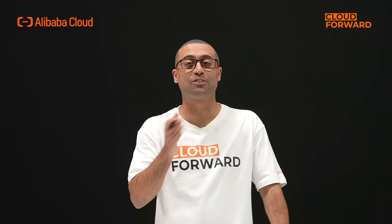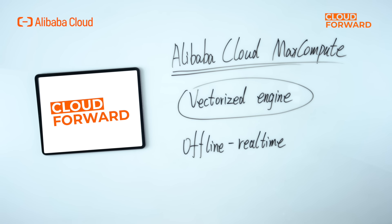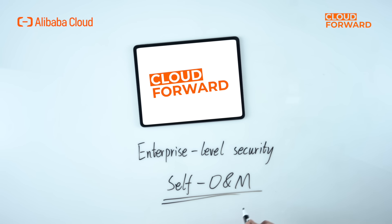Hologres is seamlessly connectable with Alibaba Cloud MaxCompute, offering direct reading access with the vectorized engine, building the foundation of an offline and real-time integrated data warehouse. You can natively integrate it with other computing architectures such as Flink and Spark through its built-in connector. Hologres also supports high-performance writing and updating, accelerating exploration on real-time data. On the storage side, it creatively supports high-availability deployment of shared storage to realize read-write separation and load isolation, and it offers enterprise-level security and self-O&M capability.